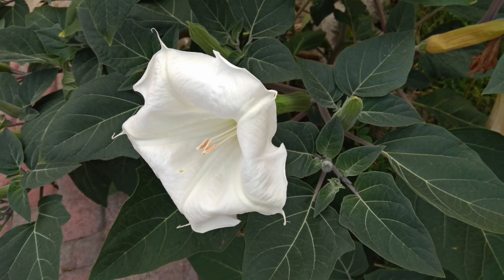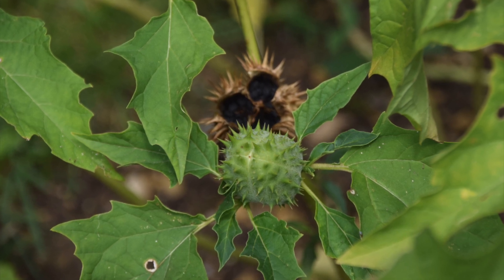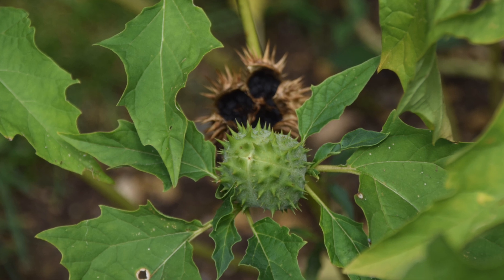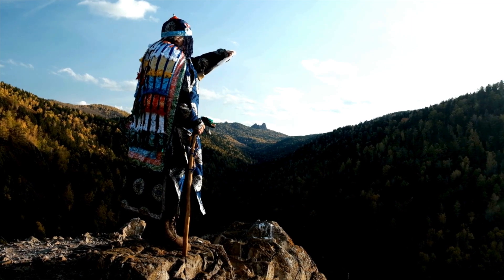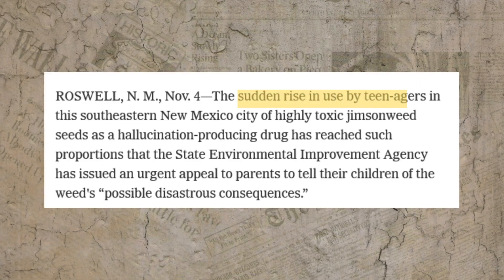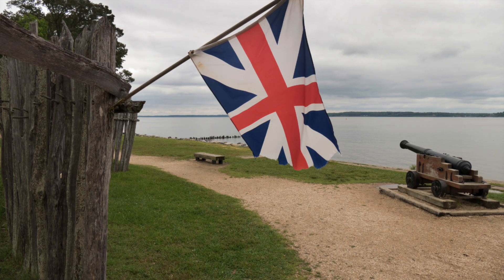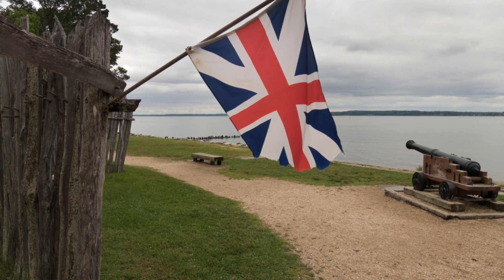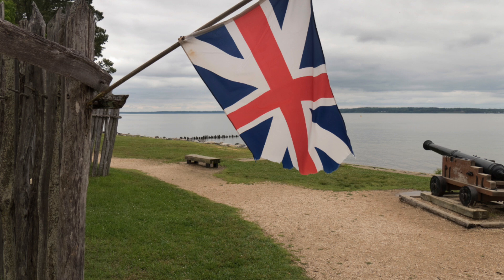But this plant is no harmless weed. Every part of datura is laced with powerful tropane alkaloids — scopolamine, hyoscyamine, and atropine — compounds that distort reality, erase memory, and can induce death. Historically associated with shamanic rituals and dark folklore, Jimson weed has a well-documented legacy of causing delirium, extreme agitation, and terrifying hallucinations. The plant gained its name during the Jamestown settlement, where British soldiers accidentally consumed it and reportedly went mad for 11 days — a warning echoed ever since.